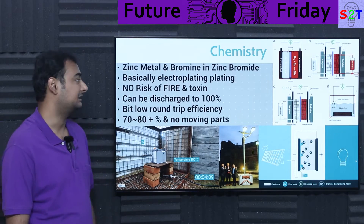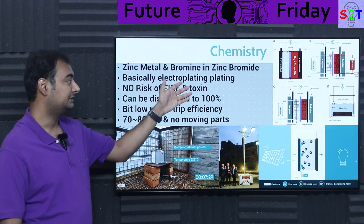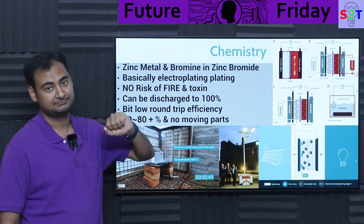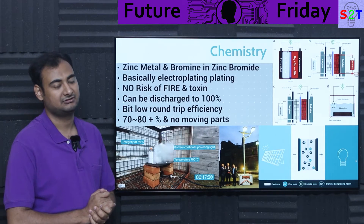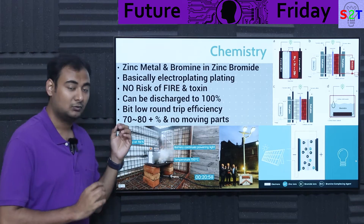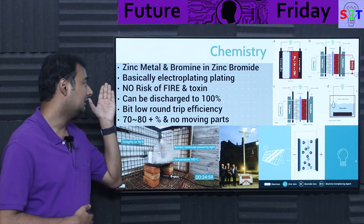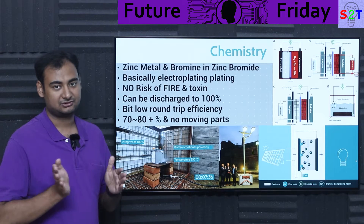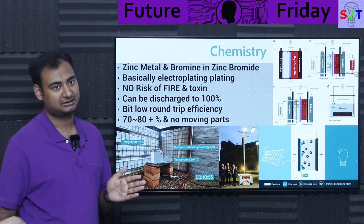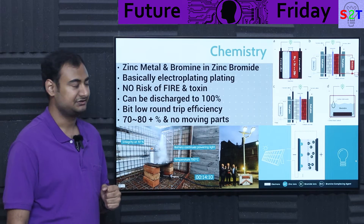So what about this zinc chemistry? Well, it's zinc metal and bromine in a zinc bromide solution — that's it. It's very simple. It's literally exactly the same as a lead-acid battery. What you are doing is electroplating — nothing more, nothing less. It's just an electroplating solution. You electroplate during charging and de-electroplate during discharging.